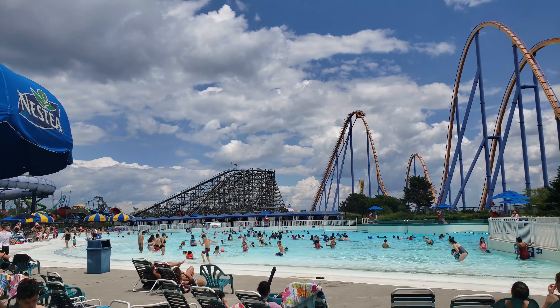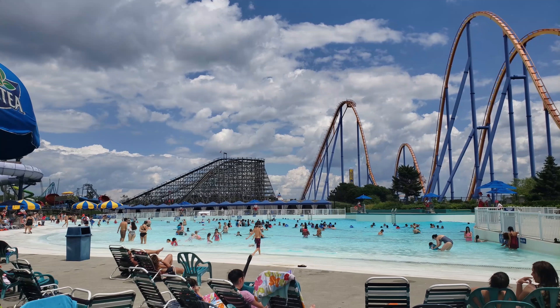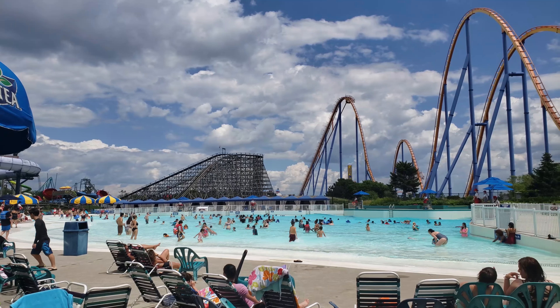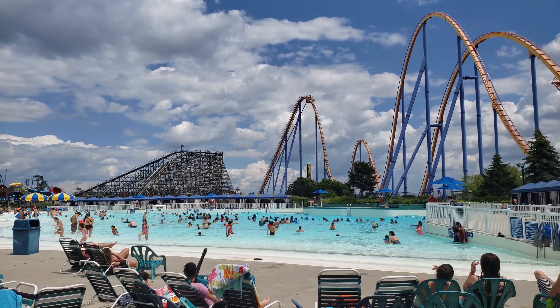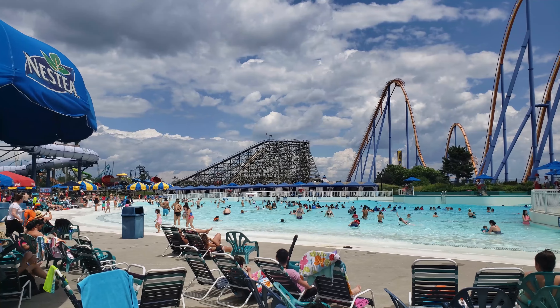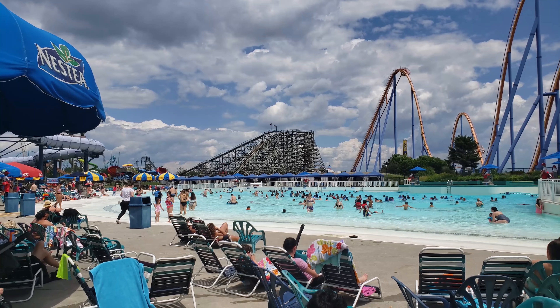Today we are over at Splashworks — the water park associated with and actually inside Canada's Wonderland. It's got a great backdrop of Behemoth and Canadian Mine Buster. So far it seems like a pretty small water park for a park this size, but our kids are having a good time.